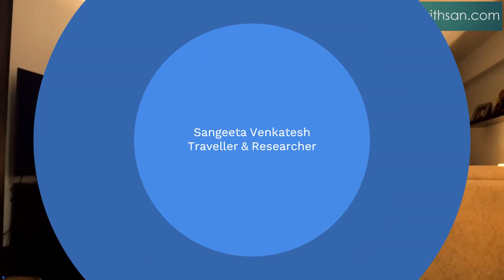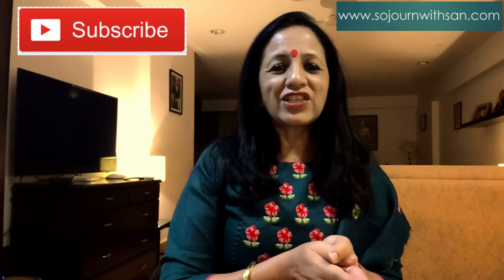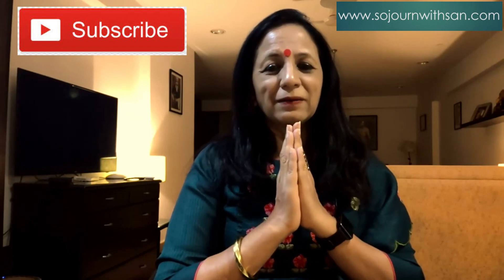Unless I visit another temple in the South Mumbai area, this would be the last video in the series — but never say never, you never know where I'll go next. I hope you enjoyed this series. Leave me a comment about how you enjoyed this series about the temples of South Mumbai. This is Sangeeta Venkatesh, and until next time, Namaste.